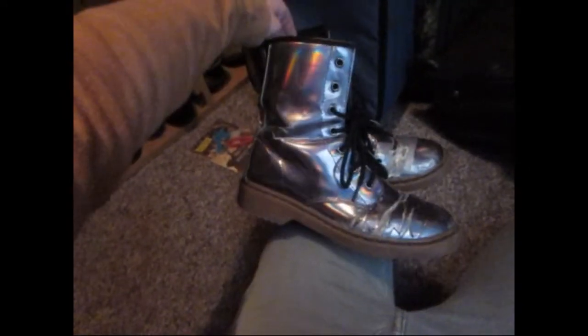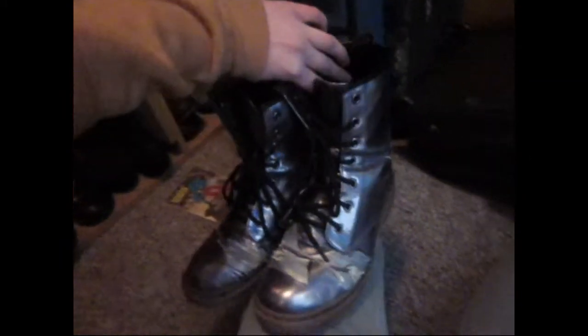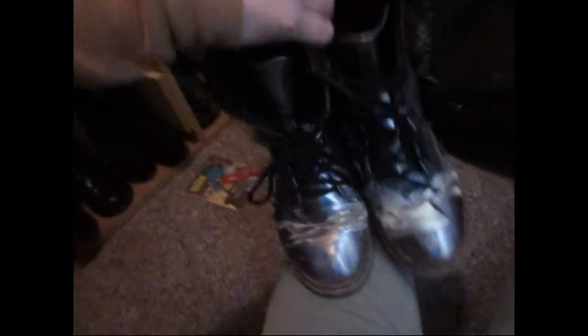These maroon combat boots I just got. These are my silver, kind of holographic boots — they're really worn, but I think I might keep them just because they're really cool. A pair of tennis shoes — my only pair of tennis shoes — and then another pair of little booties. I'm gonna hold on to those too.